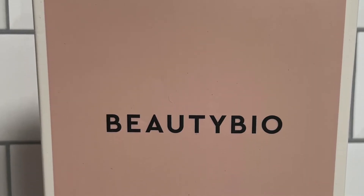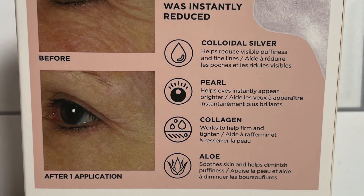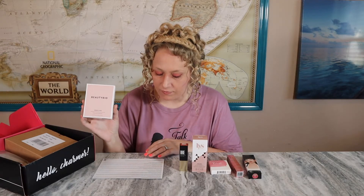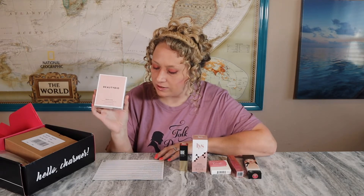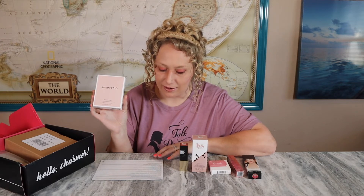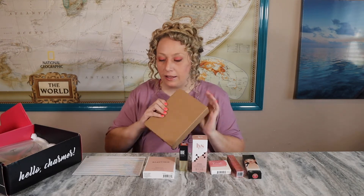The next one is a BeautyBio Bright Eyes product — I think it's going to be eye masks. It has a before and after on the back, I wonder if it really works that well. The Bright Eye de-puffing and brightening eye gels are a $28 value. The stay-in-place cooling eye gels help de-puff, brighten, and fill in the appearance of fine lines to rescue the delicate under-eye skin from the effects of stress, sleepless nights, and red-eye flights.